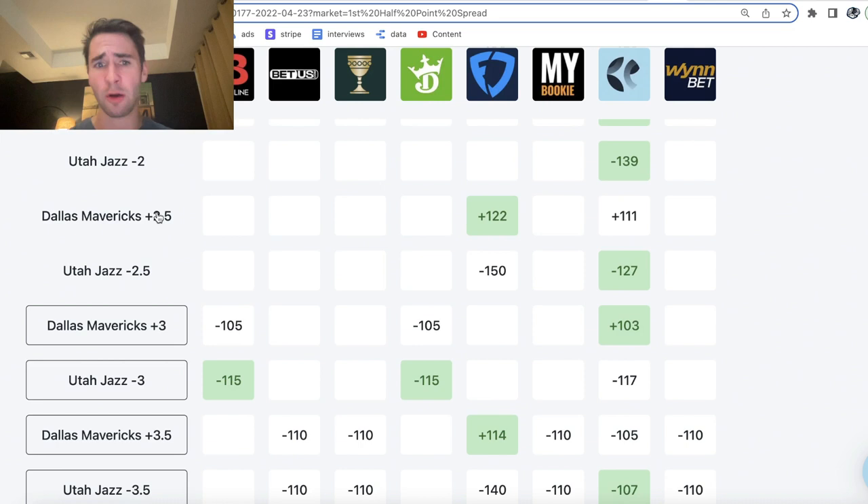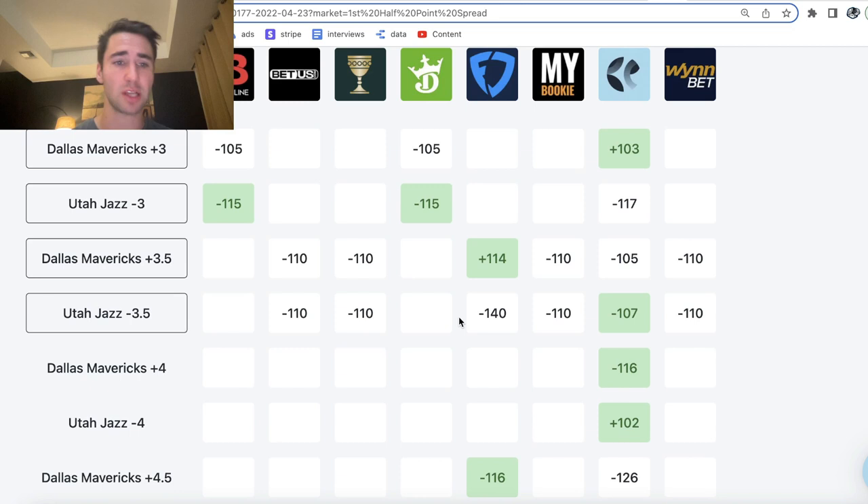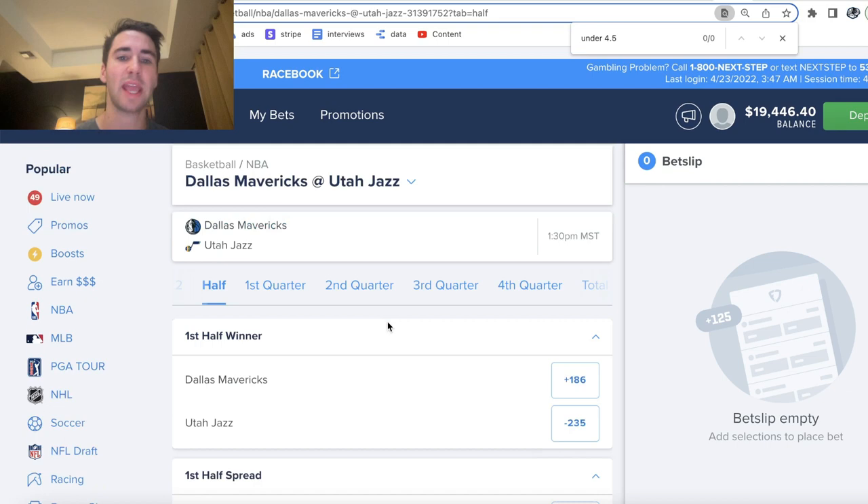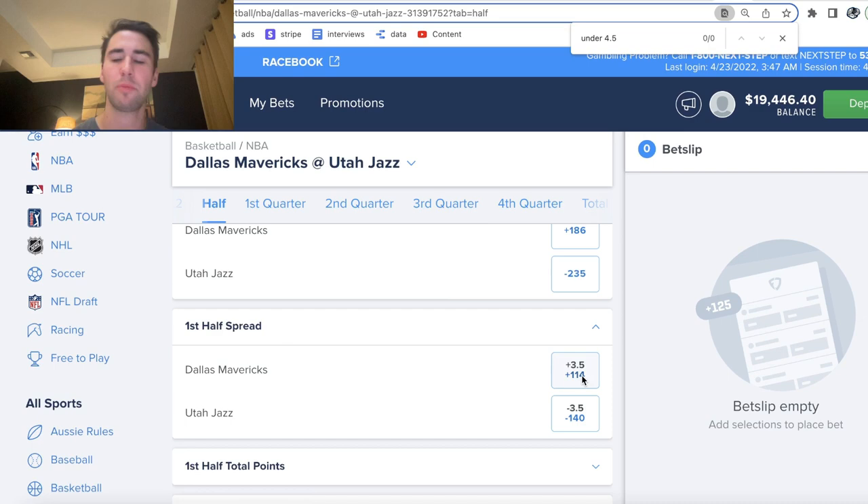The best odds for any bet are always highlighted in green on OddsJam. You can see the best line on Mavs plus 2.5 first half point spread is plus 122 on FanDuel. The best odds on Jazz minus 3.5 is minus 107 on Pinnacle. So we are looking for value in the odds. OddsJam is constantly scanning all of these markets. Here's the Mavs Jazz game — first half spread, Mavs plus 3.5, plus 114 — to find you the best mathematically profitable bets.